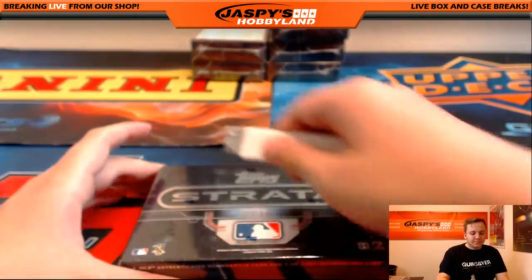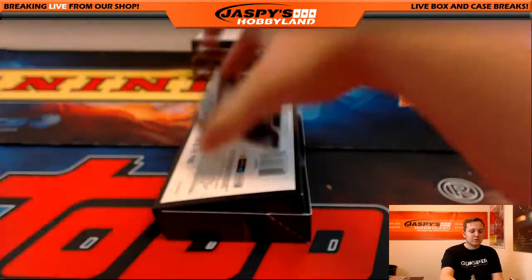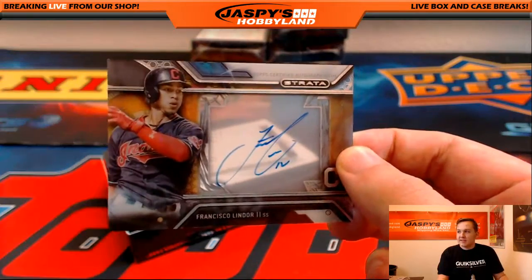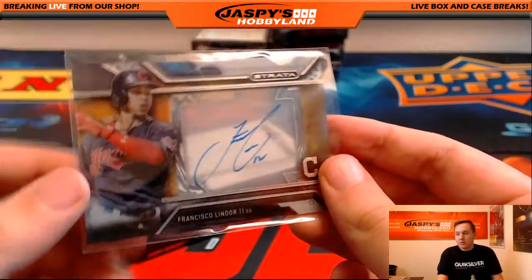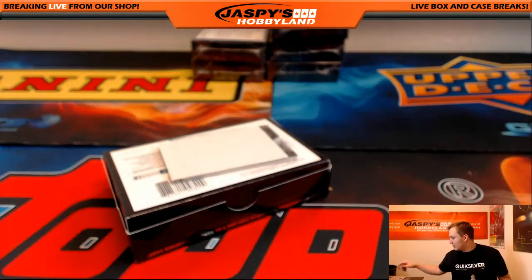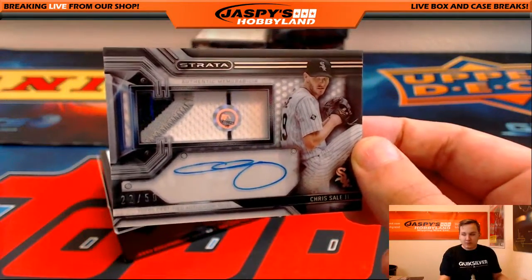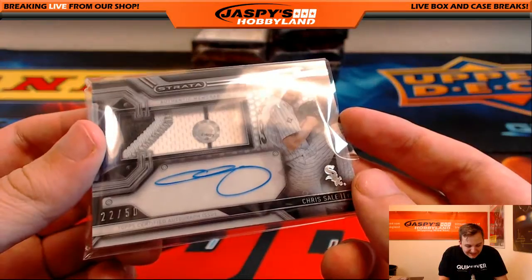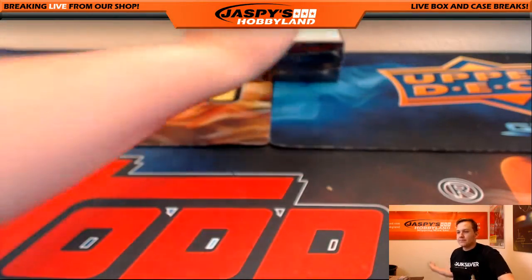Six boxes to go. We got a nice autograph going out to the Cleveland Indians — Francisco Lindor. Nice time to pull this. Indians is J-Mac. Looks like they'll pull off a series win if they can get one more win against the Red Sox. And a nice patch auto, 22 out of 50 — Chris Sale. White Sox is Brian. Code on that one is JB216623.